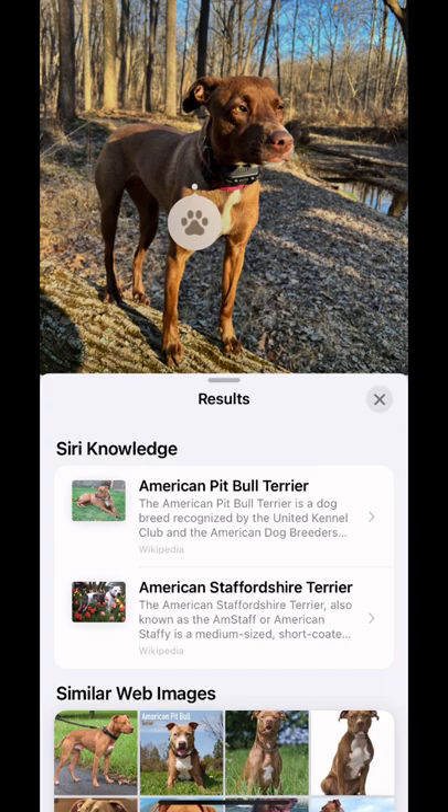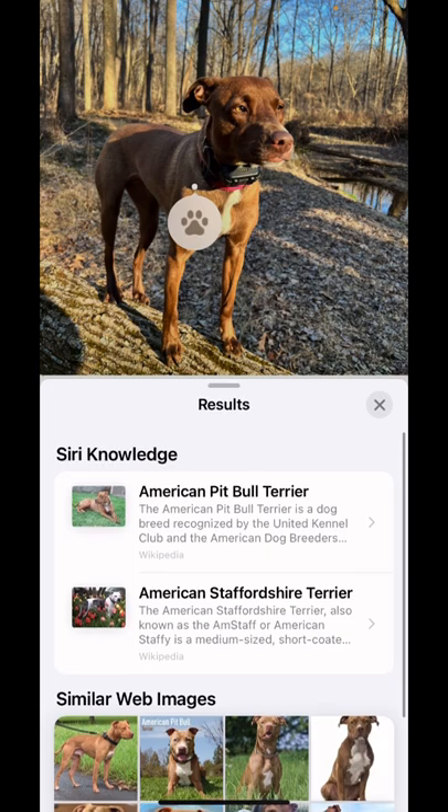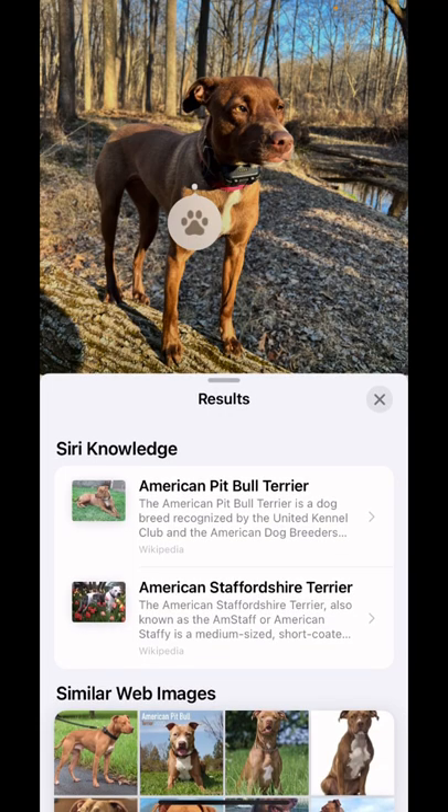When we adopted her, we were told she was American Staffordshire, so that's spot on. And then we were also told she was part hound, part retriever, and German short-haired pointer. So it doesn't have all those, but I still think it's pretty cool.